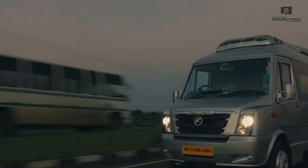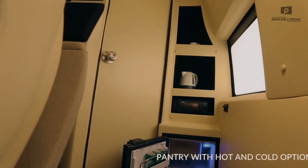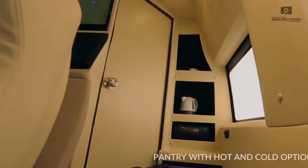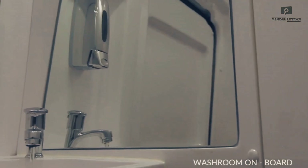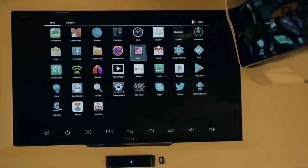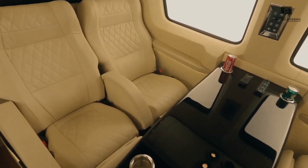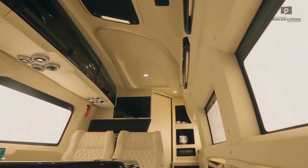For longer journeys, a convertible bed and built-in pantry offer comfort and refreshment. Opia also features an executive wardrobe, luggage storage, and an onboard washroom to ensure you arrive prepared for any occasion. Customizable to match individual workflows, Opia is ideal for business owners, executives, and professionals who value efficiency and luxury while traveling, making every journey a productive experience.